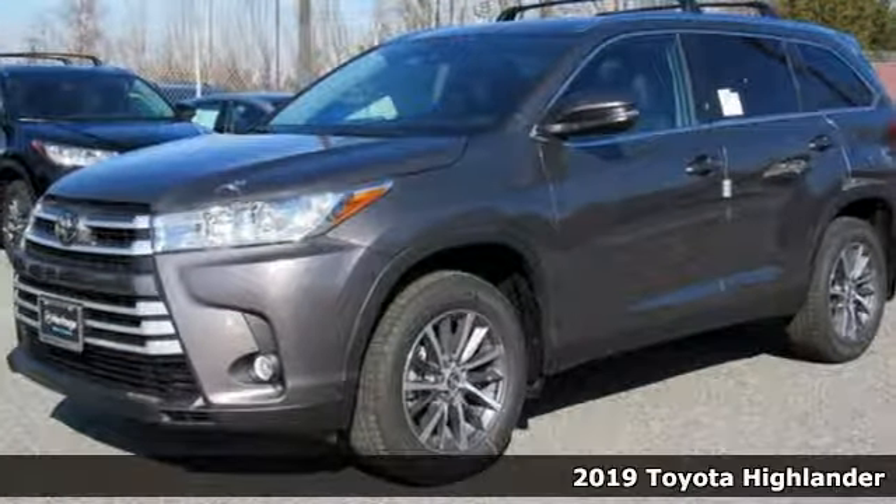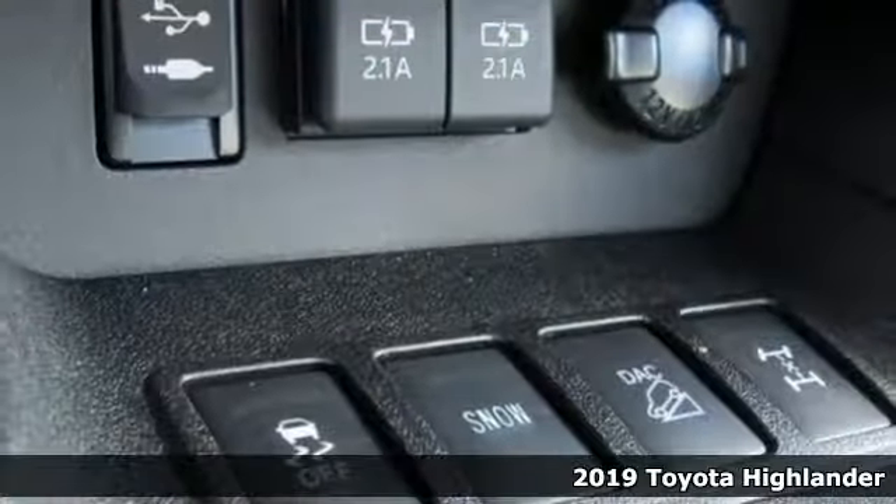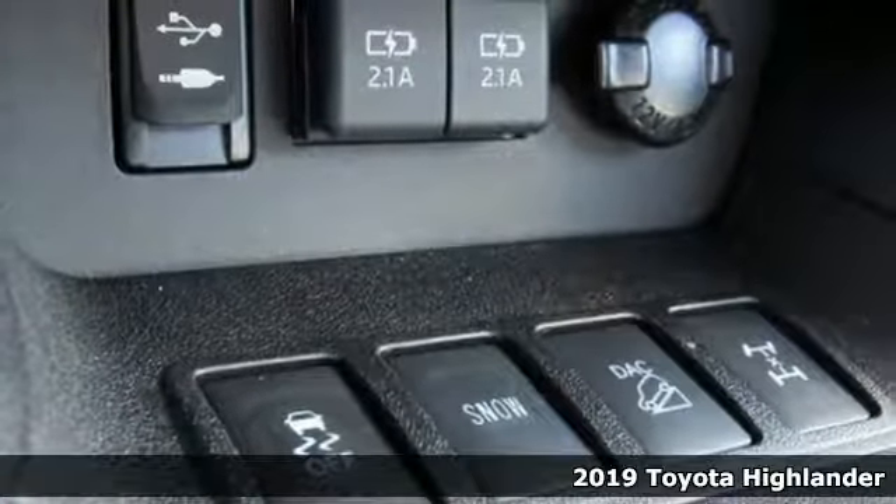It's a new 2019 Toyota Highlander. Toyota steered by ingenuity, driven by passion.